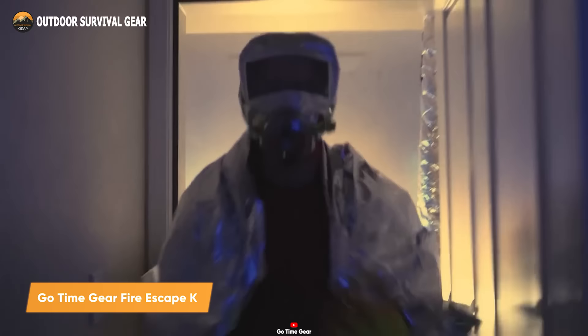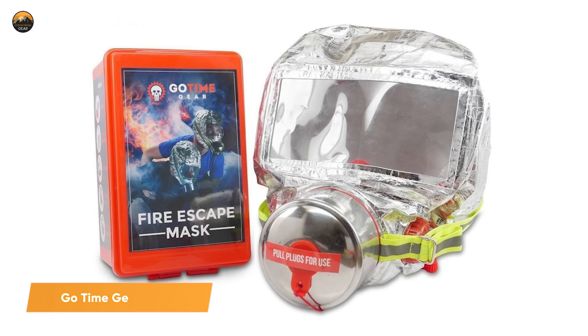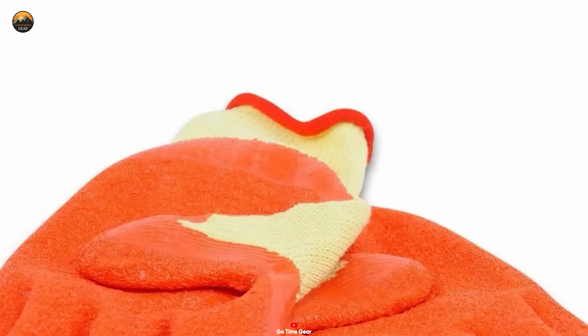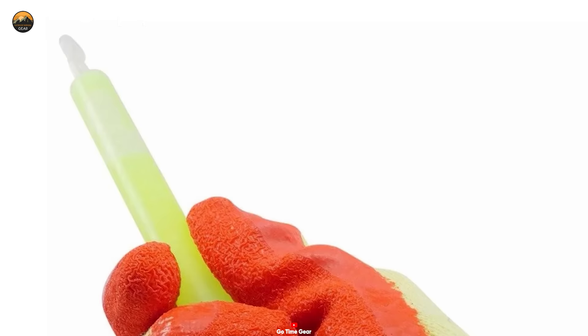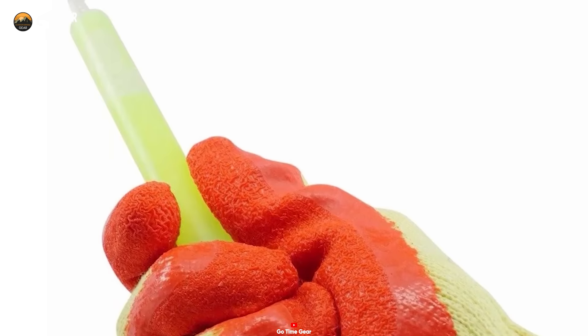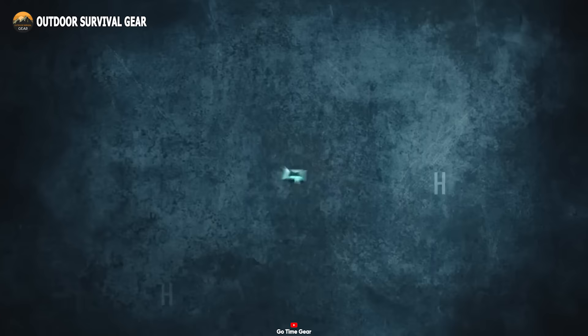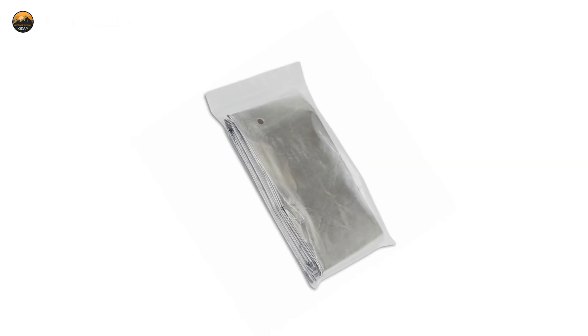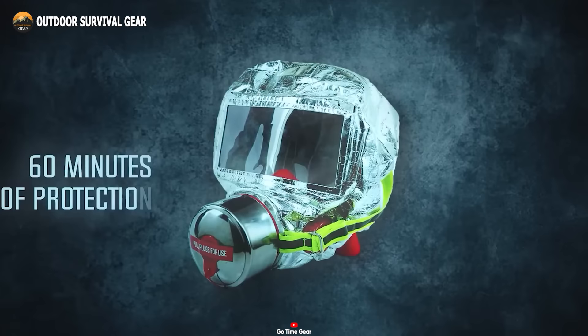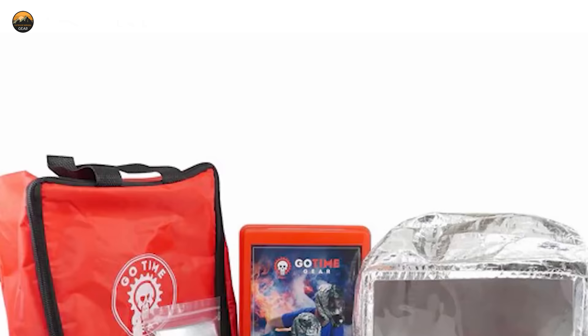The GoTime Gear Fire Escape Kit has got you covered when it comes to safely getting out of a burning building. Conveniently packed into a compact kit, it includes heavy-duty heat-resistant gloves to protect your hands from scorching surfaces like door handles, walls, and railings. Ultra-bright glow sticks not only provide a light source to help you find your way through smoke-filled darkness, but also serve as a beacon for rescue workers. A heat-reflective blanket is designed to reflect intense fire heat and keep you warm until help arrives. With the GoTime Gear Fire Escape Kit, you've got everything you need to give yourself and your family the best chance in an emergency.